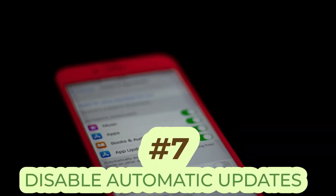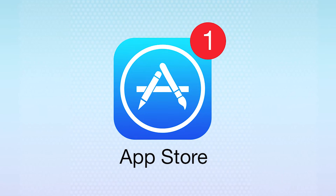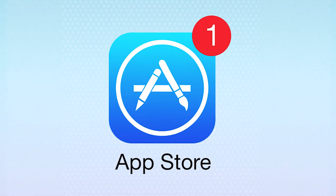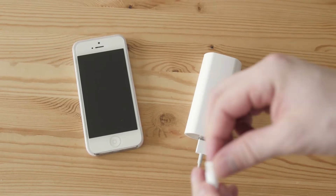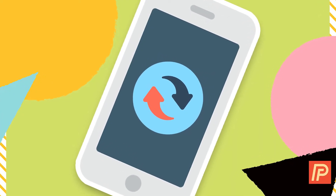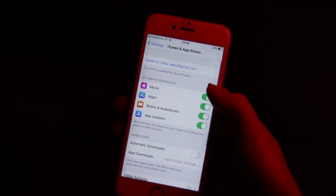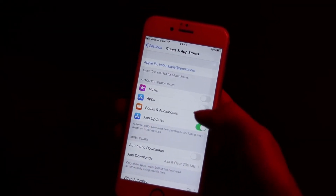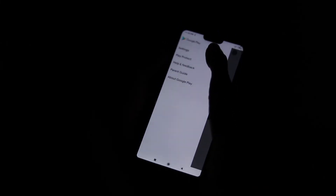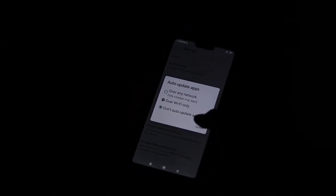Number seven, disable automatic updates. Most apps automatically update once a new version is available. These updates don't consume power like the other things on the list, but disabling them will surely make the battery's life longer. iPhone users can disable these updates from the general tab of the Settings menu. For Android users, it's a bit trickier and will need some exploring in your device's data usage settings.